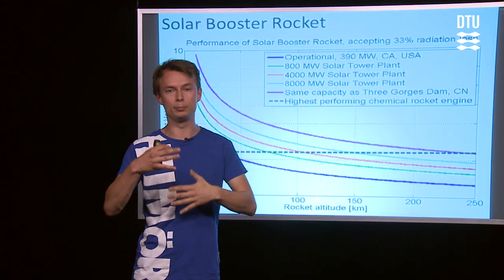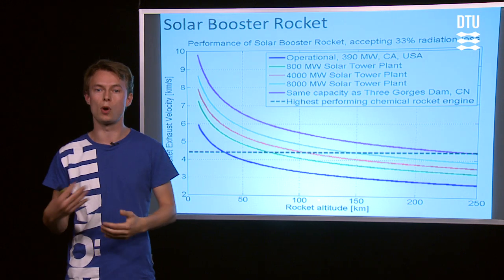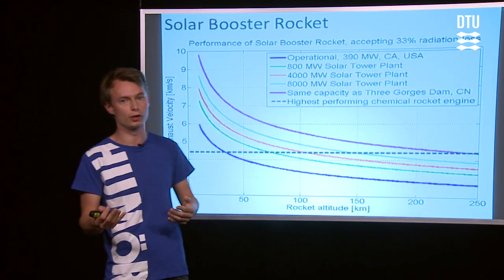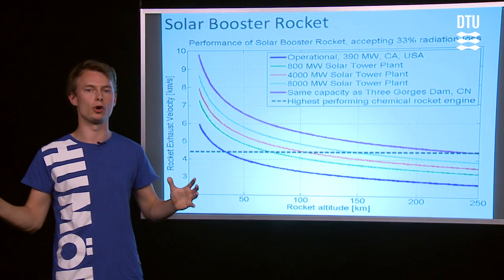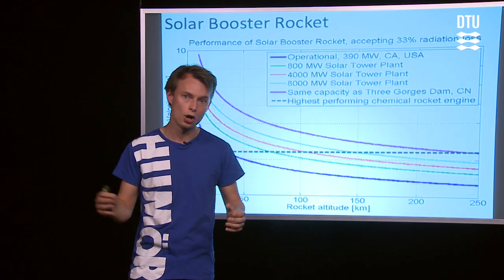Currently, payloads are launched maybe once or twice a month, but this system can launch maybe 10 to 20 payloads a day. This creates a huge infrastructure for launching into space, which can enable exploration projects at previously unseen scales and inspire new generations of scientists and engineers.